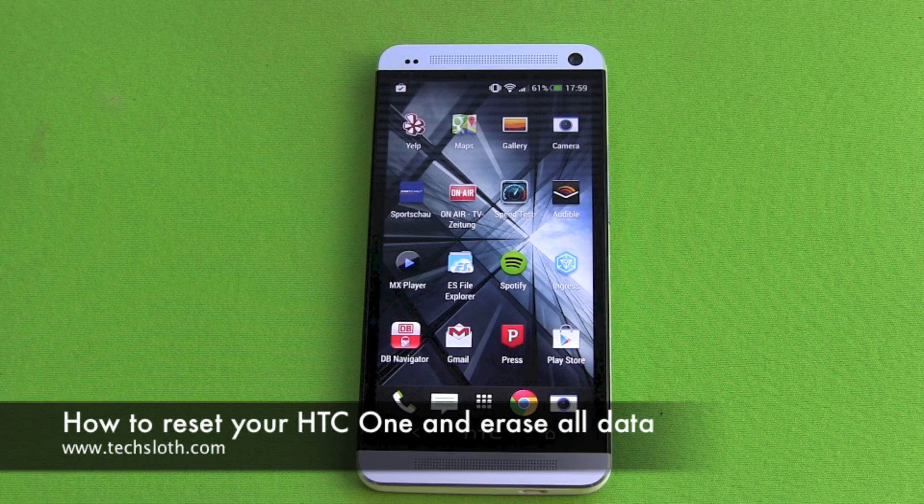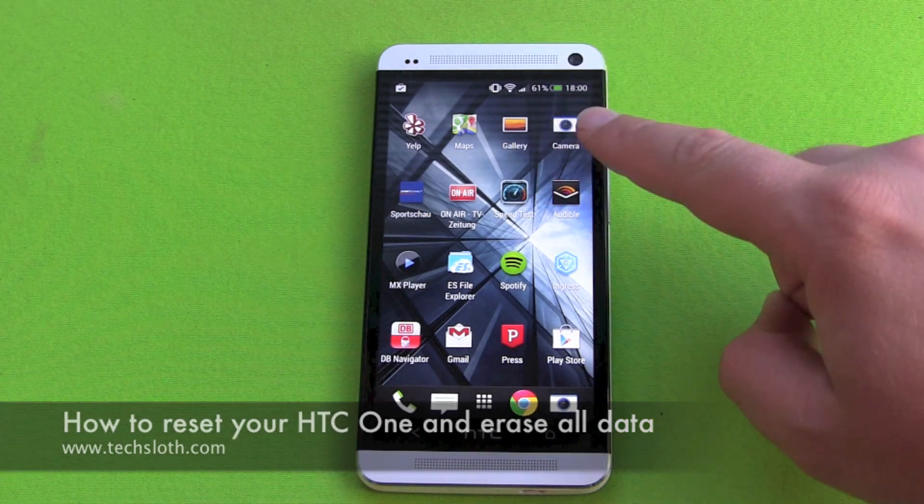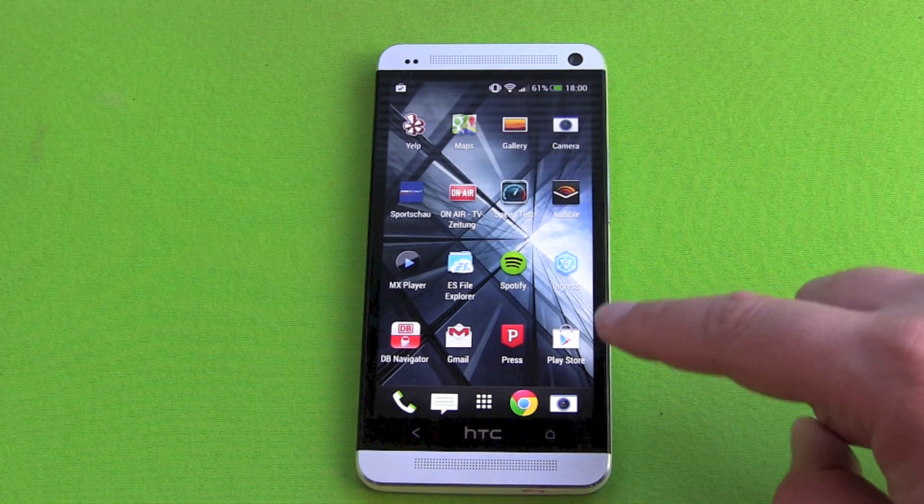Hello YouTube and welcome to a short tax loss video. I just told you why I'm getting rid of my HTC One. It's already been sold, but now I have to get rid of all my data here.